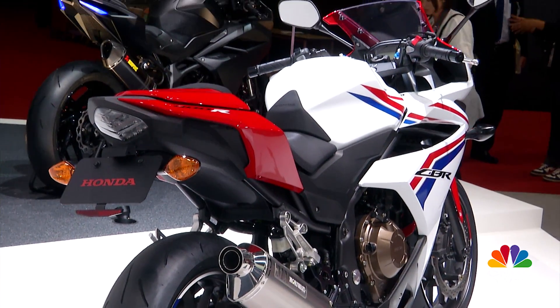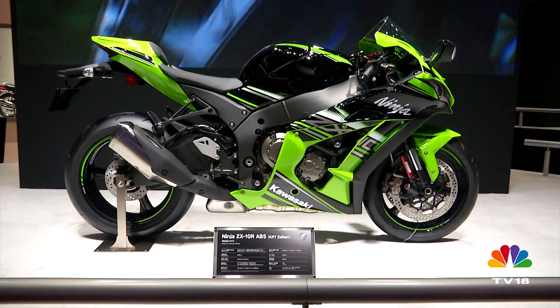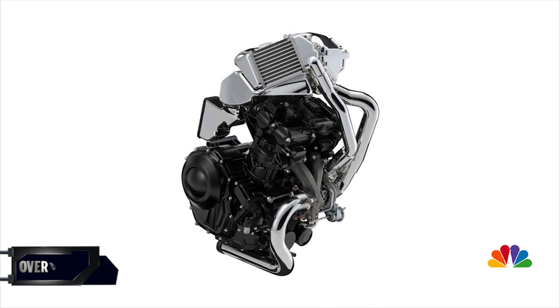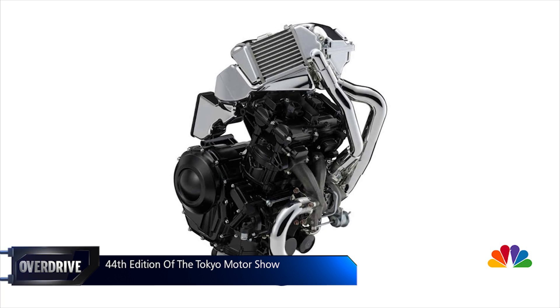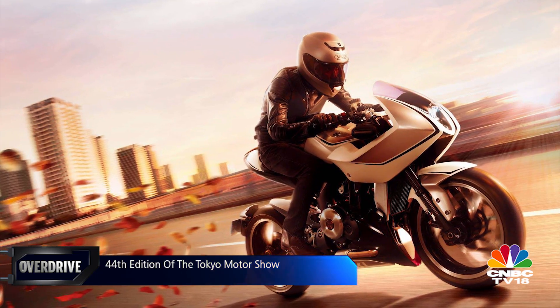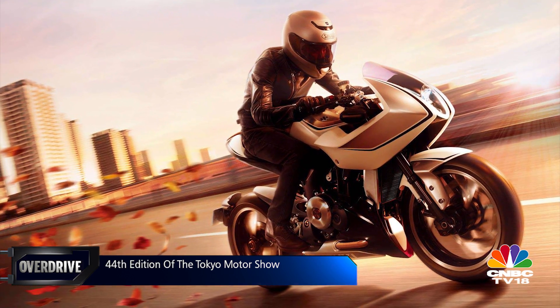While cars are going gung-ho with hybrid tech, two-wheelers seem to be turning towards forced induction. Suzuki showed a turbocharged engine, likely to be around 600cc and a probable power plant for a production version of the Recursion concept shown at the 2013 Tokyo Motor Show.